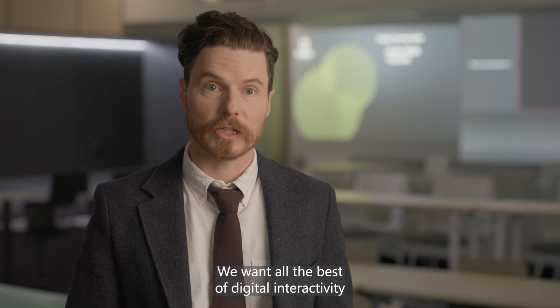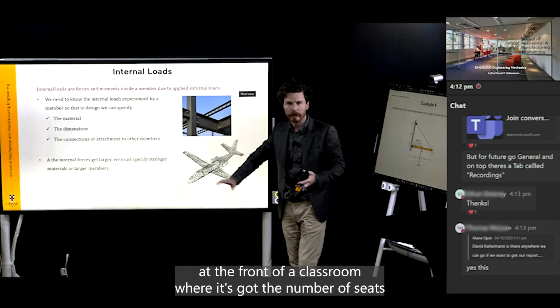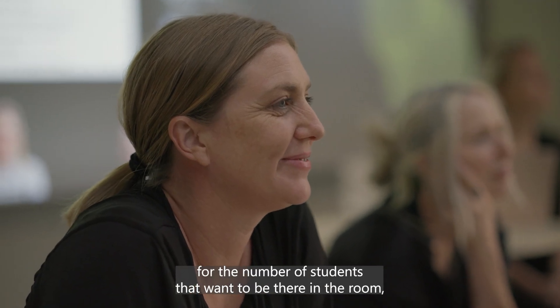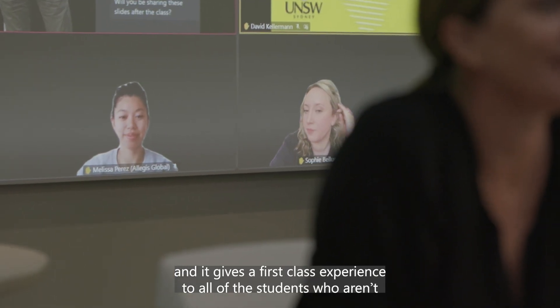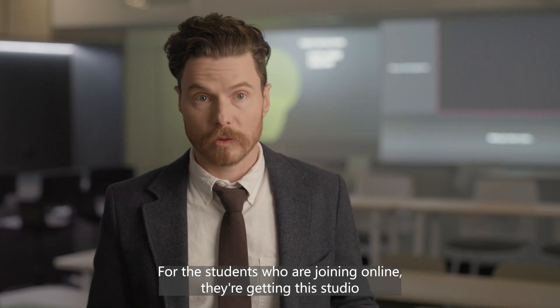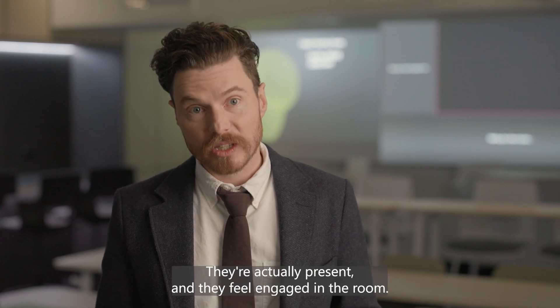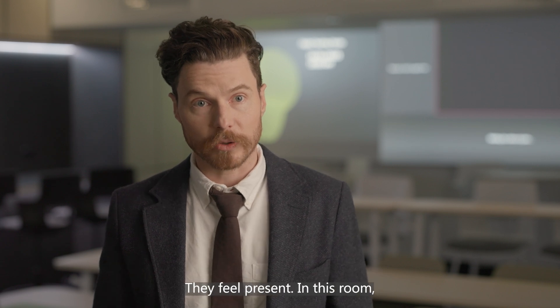We want all the best of digital interactivity at the front of a classroom, with the number of seats for the number of students that want to be there in the room, and it gives a first-class experience to all of the students who aren't. For the students who are joining online, they're getting this studio quality experience, they have a digital embodiment in the room, they're actually present and they feel engaged — they feel present.